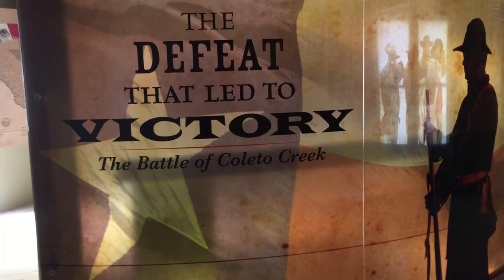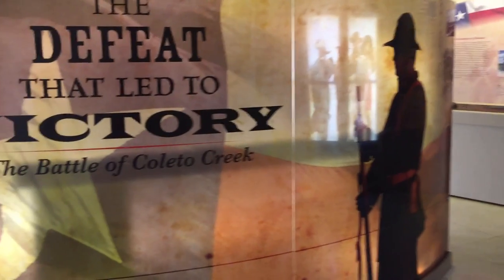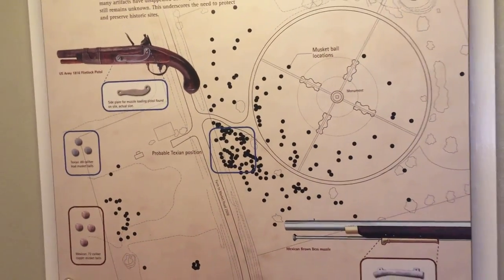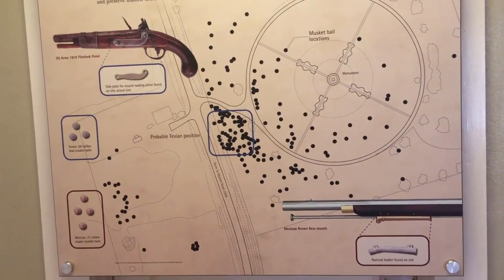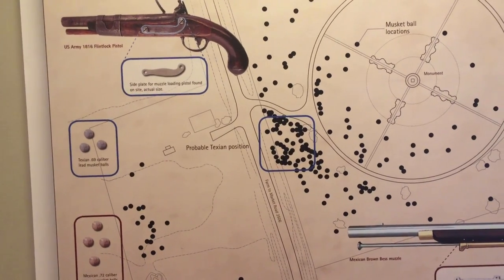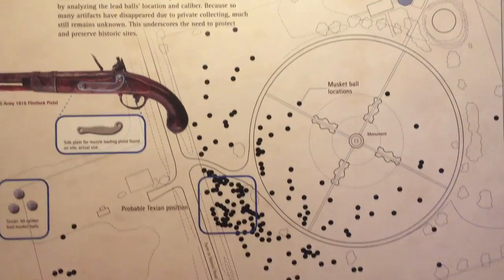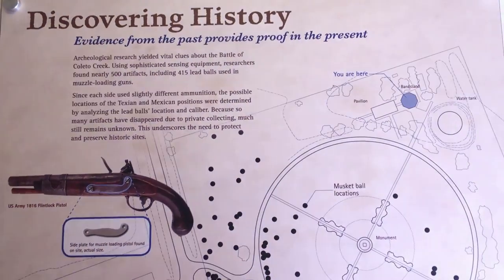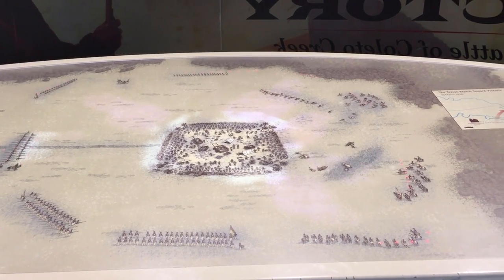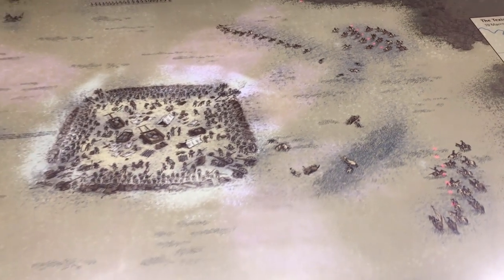Inside now — got a great echo in here. The defeat that led to the victory of the Battle of Coleto Creek. Behind me is the map, and they discovered some history here. It shows the probable Texan position, which is right at the entrance of the monument where we drove in. They discovered a bunch of artifacts. Here's a great exhibit — the actual battlefield — with the Mexican army surrounding the Texans. It's a great exposition showing exactly what went on.